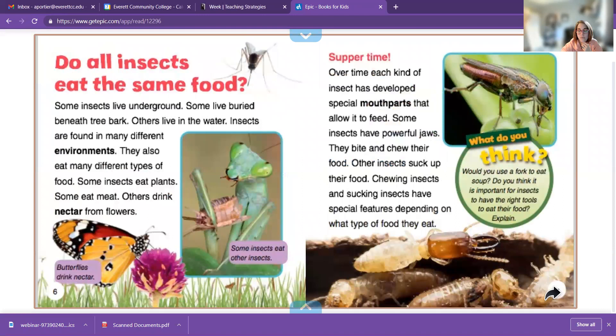Some insects live underground. Some live buried beneath tree bark. Others live in the water. Insects are found in many different environments and habitats. They also eat many different types of food. Some insects eat plants, some eat meat, and others drink nectar from flowers. Over time, each kind of insect has developed special mouth parts that allow it to feed.